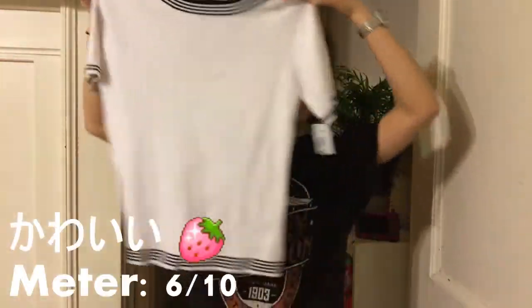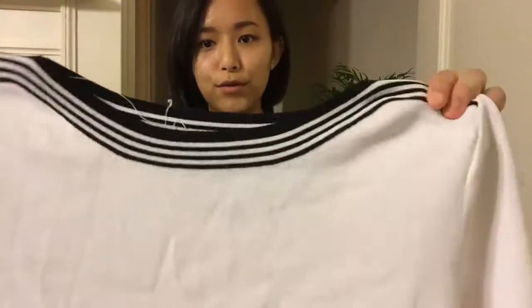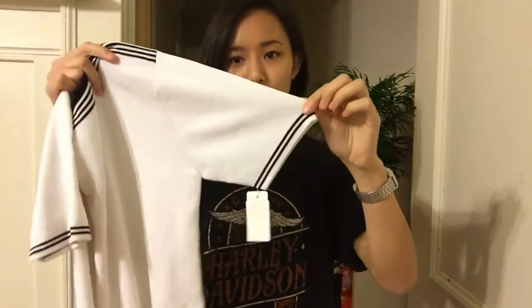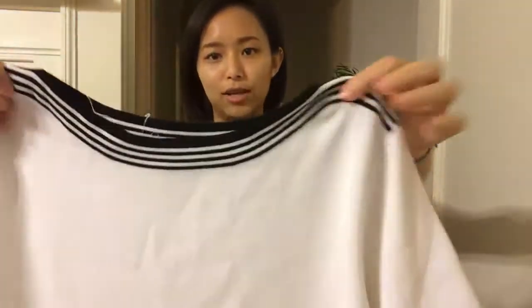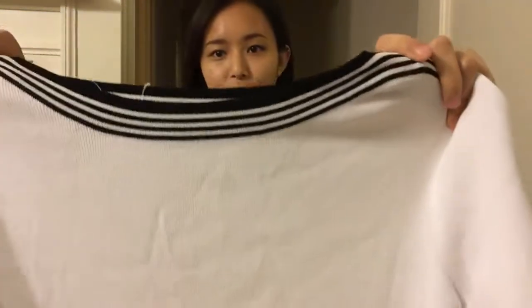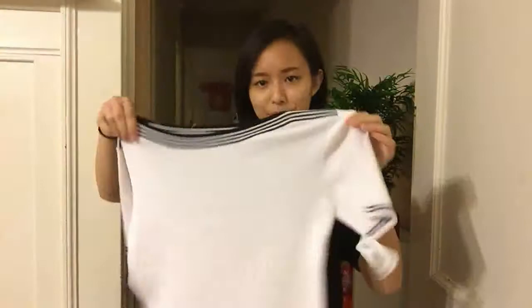Next is a white knit shirt. What I like about it is that it has these beautiful piping details around the collar, the sleeves, and the trim of the shirt. It just gives off a sporty yet preppy kind of vibe. It was only $3.49, which surprised me because the quality is really nice.